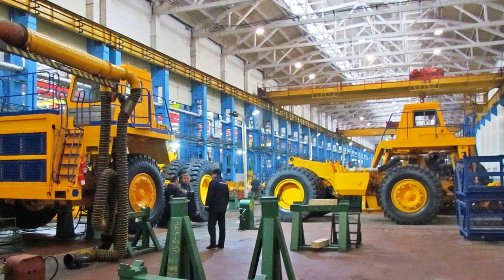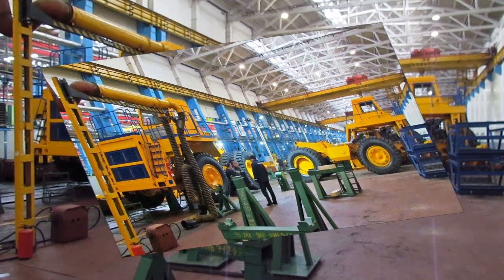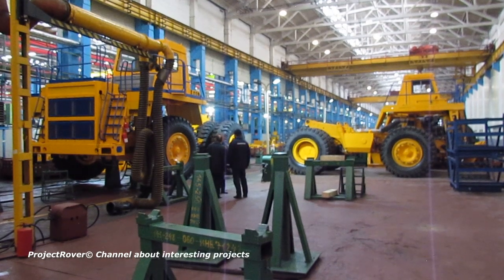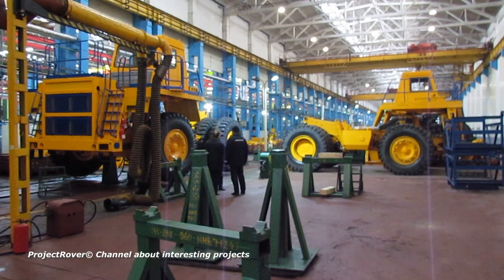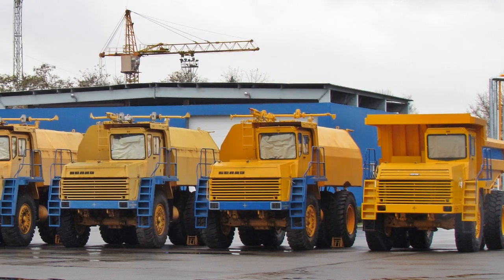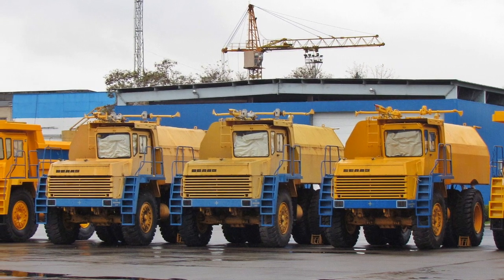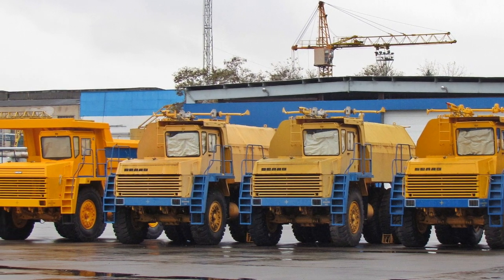Dump trucks at the BELAZ plant are manufactured in three assembly shops. The first workshop produces dump trucks with a carrying capacity of 30 to 60 tons, as well as loaders, bulldozers, articulated dump trucks, and airfield tractors. There were few dump trucks in this workshop during my visit — today the demand for them is not great. By 2017, the most demanded dump truck with a payload capacity of 45 tons produced here accounted for only 12 percent of all dump trucks produced by the plant.